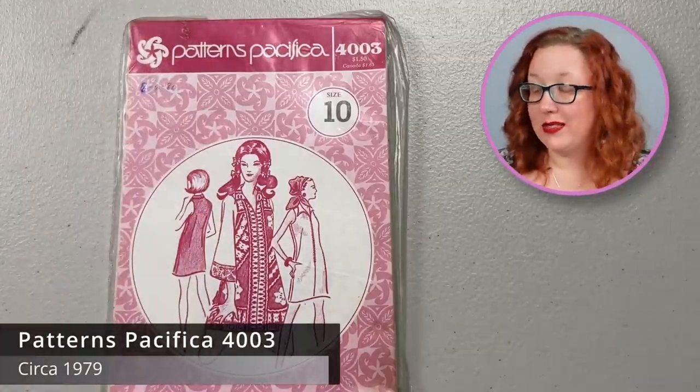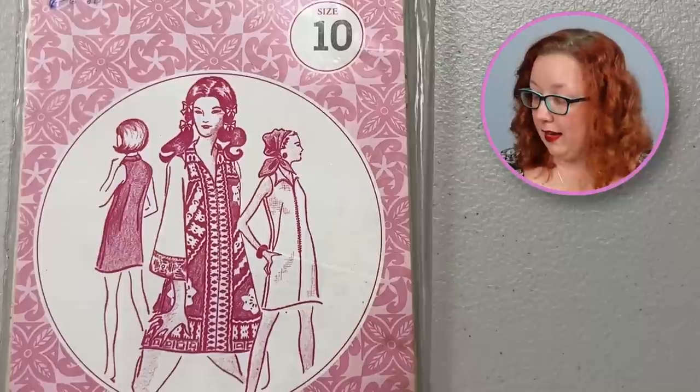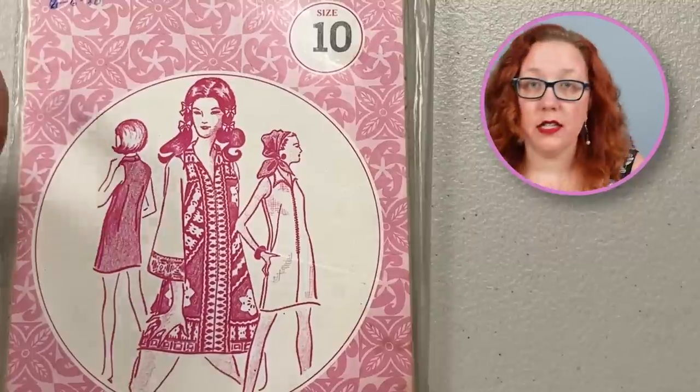This is Patterns Pacifica 4003, a size 10, which means it is a bust 32 and a half. From the late 70s, early 80s, because they bought it August 6th of 1980.